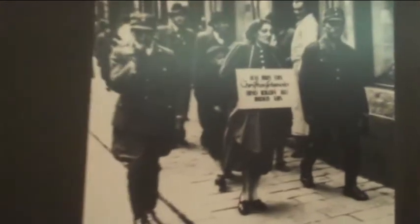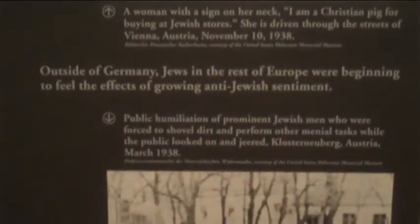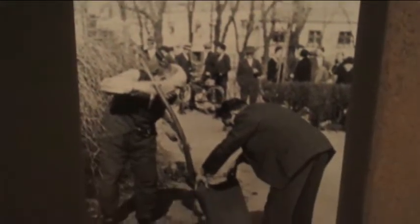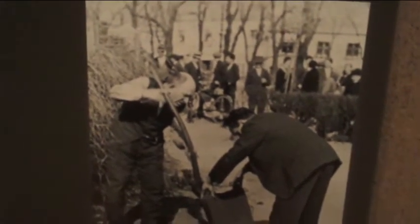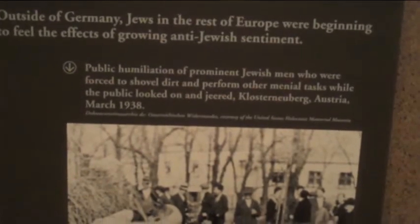Let's look at this one right here. This is a Christian woman who had to wear a sign around her neck for shopping at a Jewish store. This is their public humiliation — they made the Jews do menial tasks so the public could look at them and humiliate them.